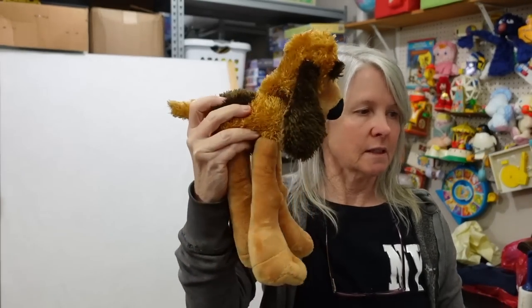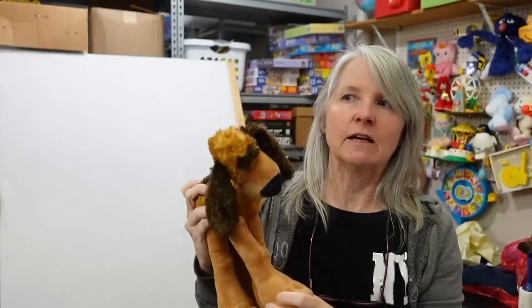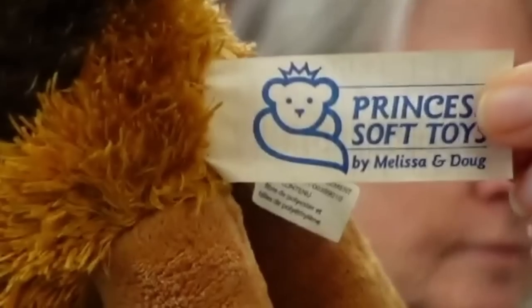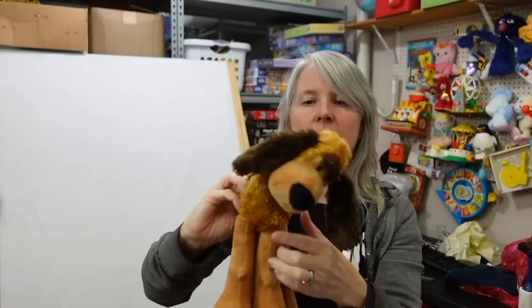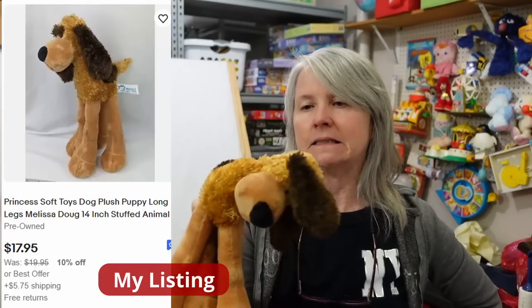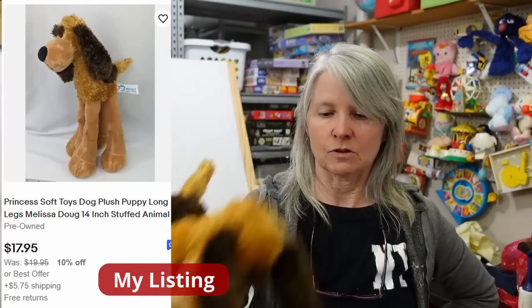Princess Soft Toys - look how cute, he's got big feet. He reminds me of those ones - long legs or something. And this one says Melissa and Doug - very cute, I haven't had this before. My gut says probably $10 to $15 for it.